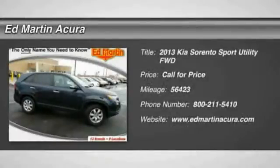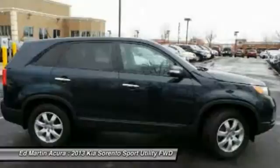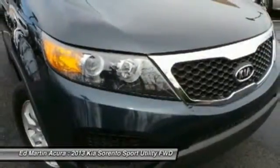The 2013 Sorento. The Kia Sorento is a comfortable riding, powerful, compact SUV loaded with impressive standard features. Take one look at its stylish, sleek design and you'll want to cross over to a Sorento.